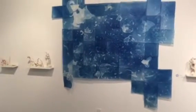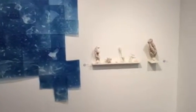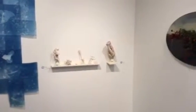We can see that is supposed to be the ocean, and all these pieces of work are inspired by Earth's environment.